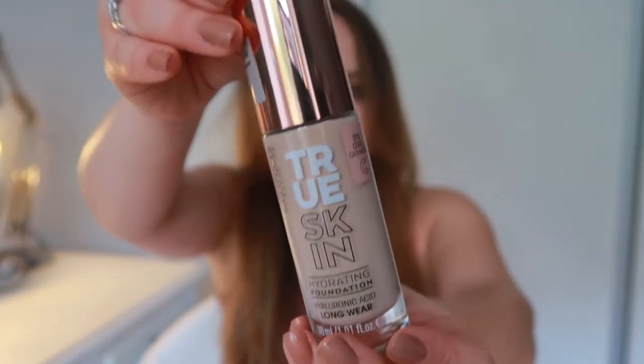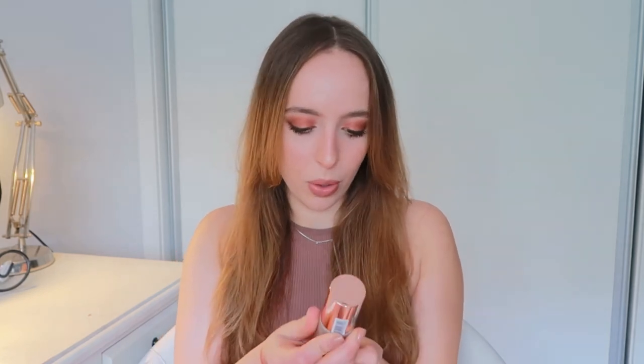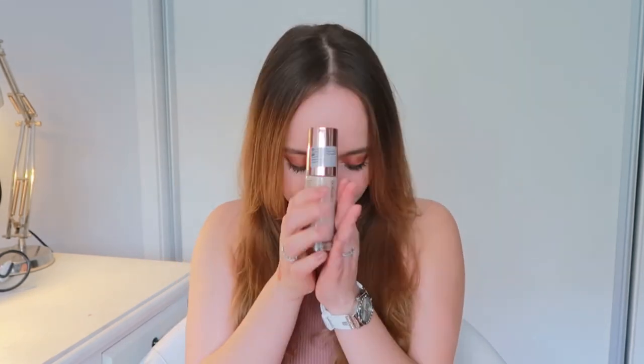The last thing I got — and probably what I'm most excited about — is the Catrice True Skin Hydrating Foundation with hyaluronic acid, long wear. I've seen Tati do a video about this foundation and she loved it so much. I really trust her when it comes to foundation — she's probably one of my favorite makeup gurus on YouTube. I love Catrice foundations and I've been using them for years, so I'm really excited about this one. I'll be doing a first impression video on it, so subscribe if you want to see that.